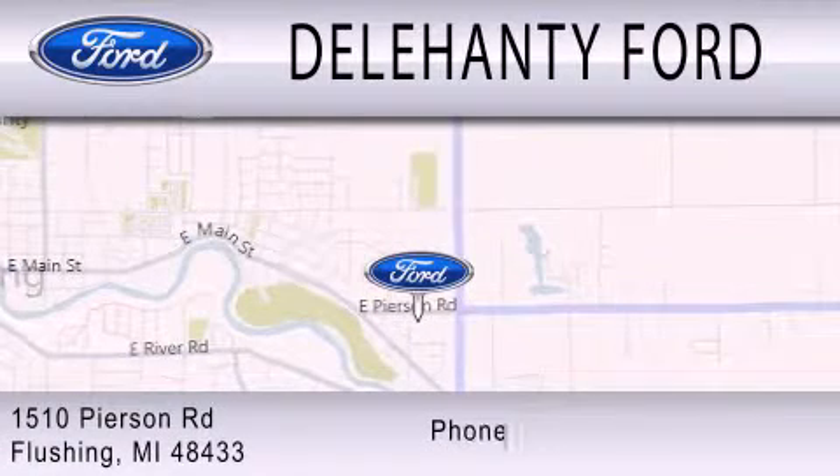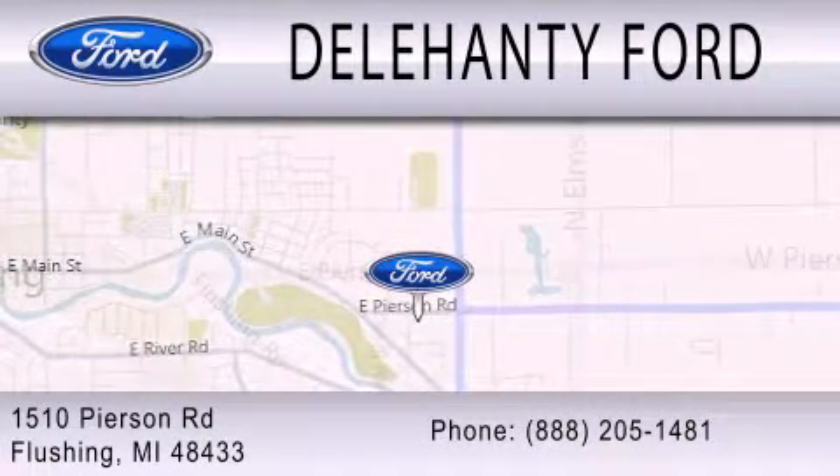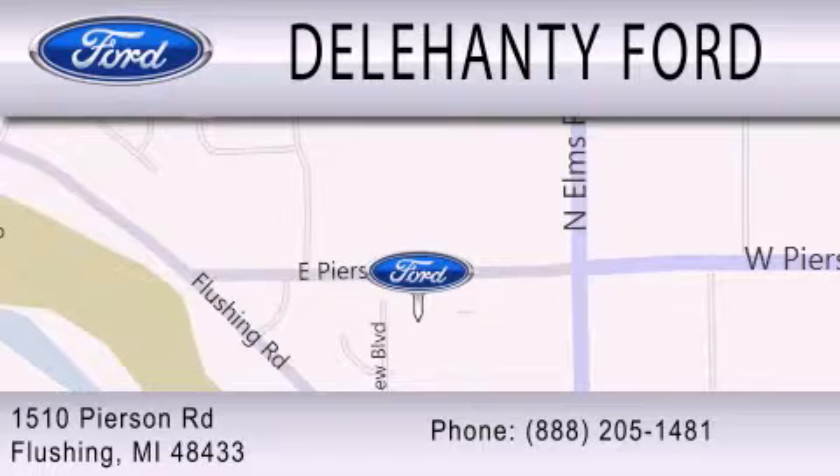We are located at 1510 Pearson Road in Flushing. Dillahanty Ford.